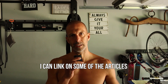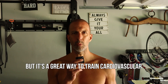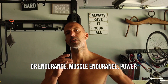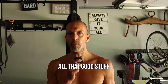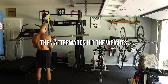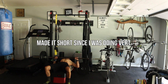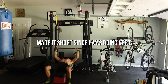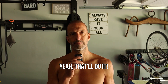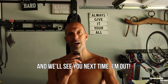Look at the science out there — I could link some of the articles in the description below. It's a great way to train cardiovascular endurance, muscle endurance, power — all that good stuff while also preventing injury. Huge fan of the vert. Then afterwards hit the weights, hit some chest — made it short since I was doing vert. That's the workout today, guys. I'll put the workout in the description below. Keep hitting it hard and we'll see you next time.